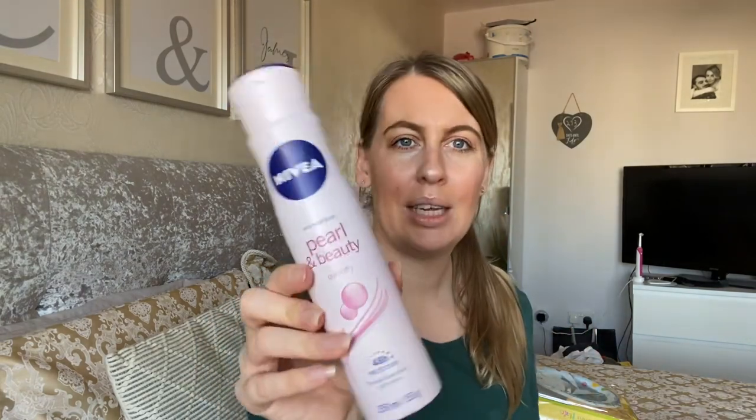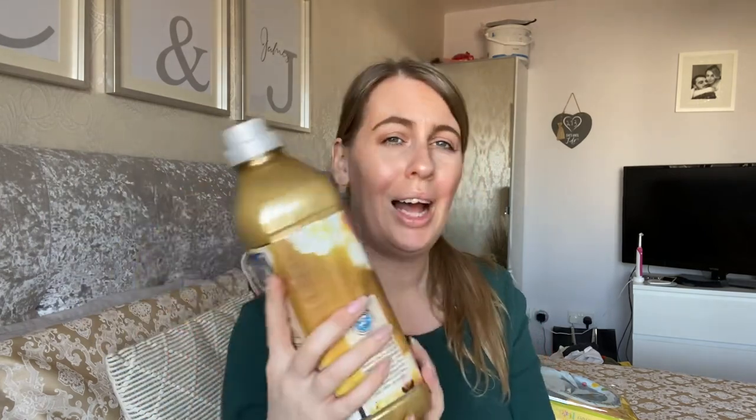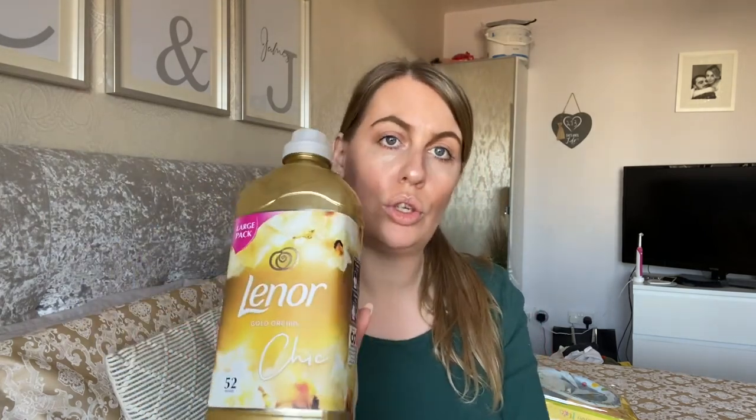I ran out of deodorant, and this is my absolute fave — the Nivea Pearl and Beauty Quick Dry. I love the smell of this, it's just the freshest smell ever. That was £1.59, so I grabbed one. I also ran out of my favourite fabric softener, so I had to pick up Villeneuve Gold Orchid Chic, and that big boy was £2.99.